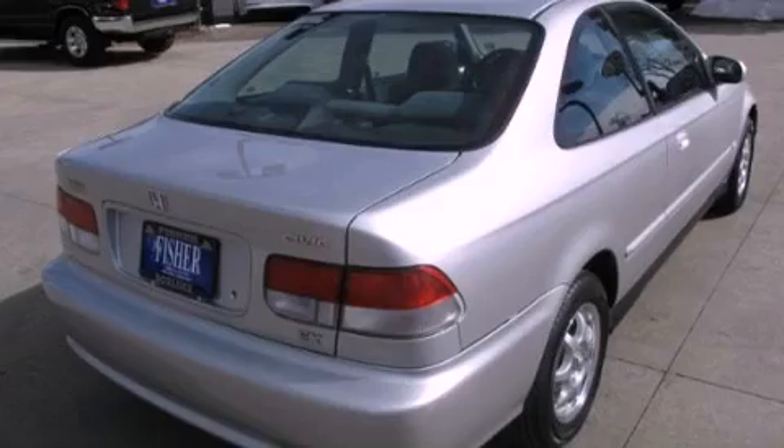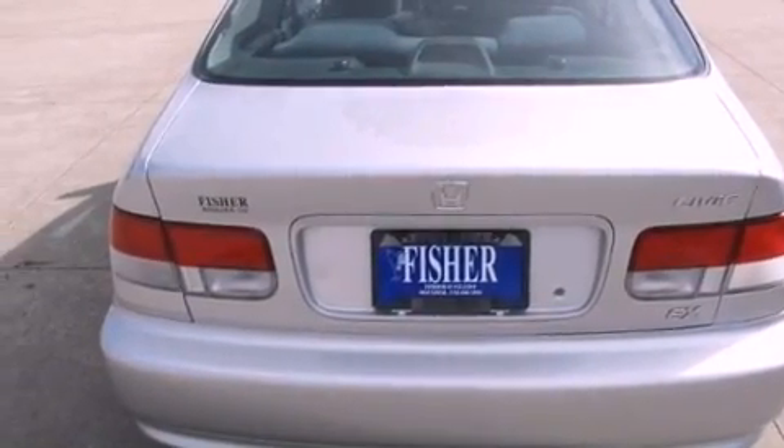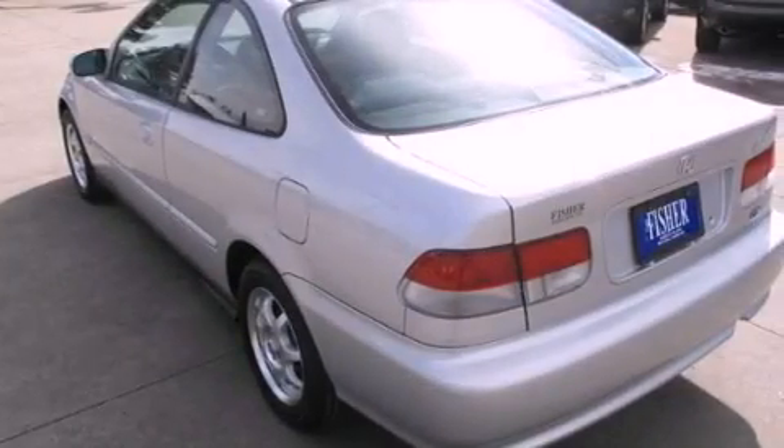Its top features and packages include the premium sound package, alloy wheels, and a sunroof that enables you to fill the cabin with fresh air at the push of a button.